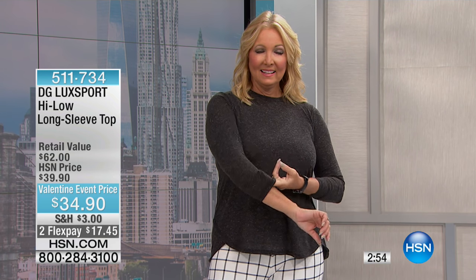This is $17 to get home. It is Ponte, your brand new collection, item number 511734, extra small through 3X available.